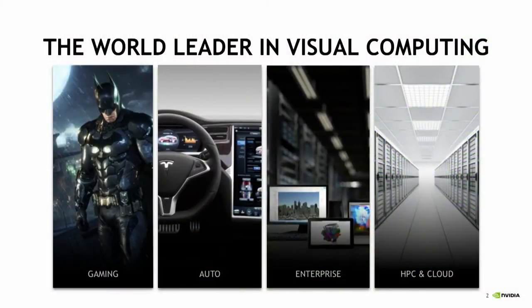NVIDIA, as you know, is a world leader in visual computing and is probably most known from the gaming market where we're number one. But we are nowadays addressing four markets in addition to gaming: automotive, enterprise, graphics solutions, and high-performance computing and cloud. The common denominator to these four markets is our GPU platform — the graphics processing unit — which brings tremendous processing power.